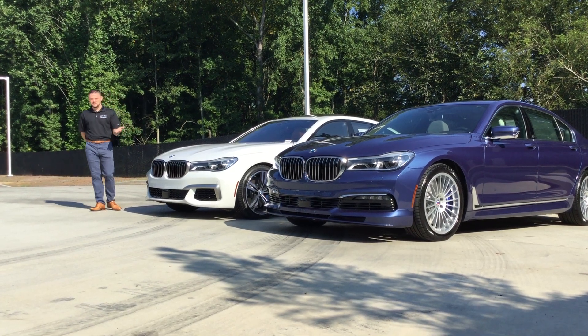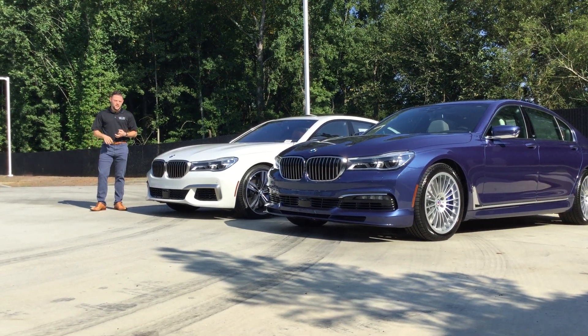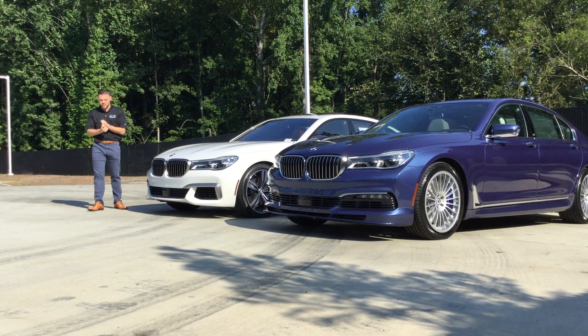So both cars are 7 Series. They're going to be very similar, and they're both going to be optioned the same. The biggest differences are going to be in the engine and the styling.